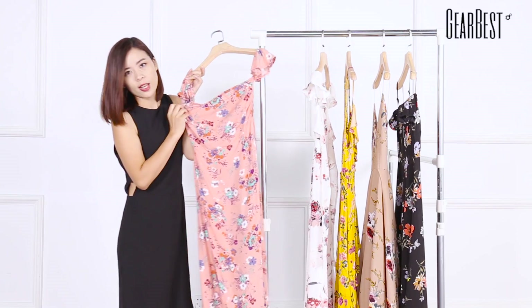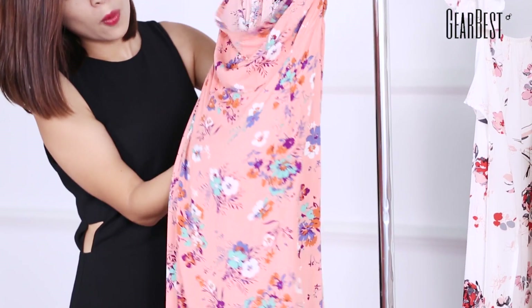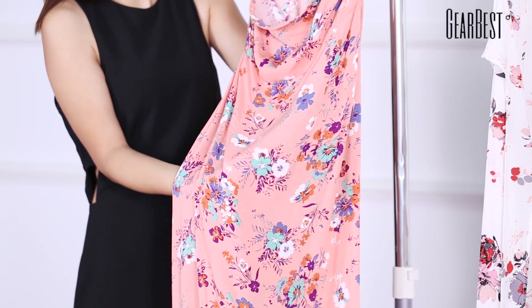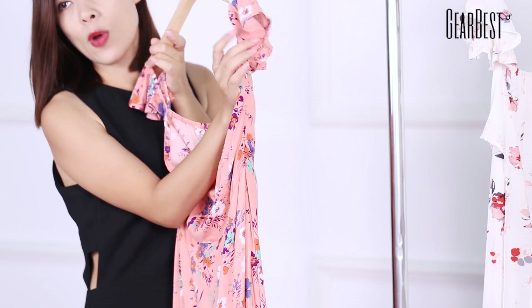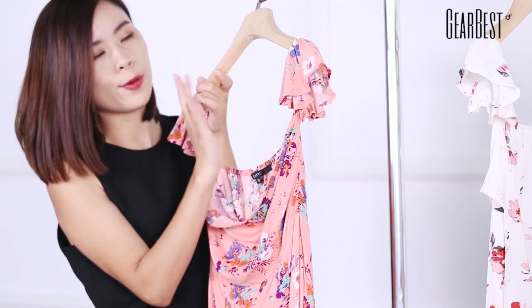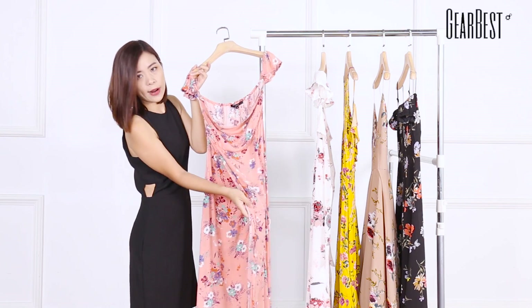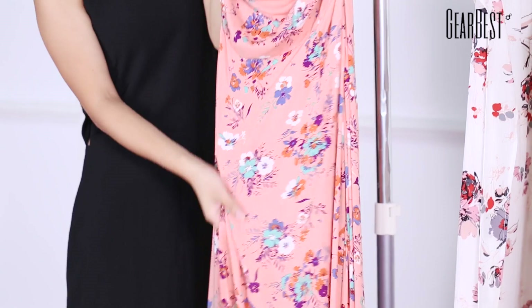I love it so much because I love pink. As you can see, it comes with very light material. When you touch it, you will feel really comfortable. It has ruffle details here, so it's pretty cute. And also it comes with a high slit right here — it can show your body very well and it's very sexy.